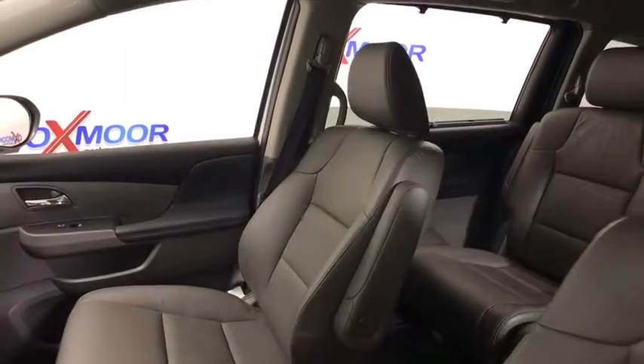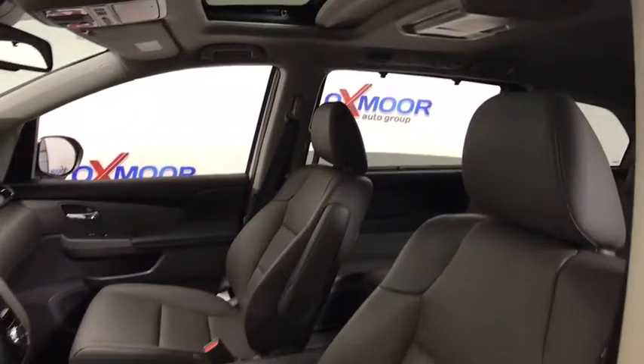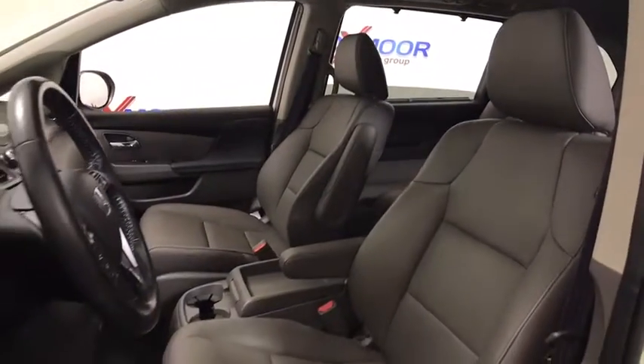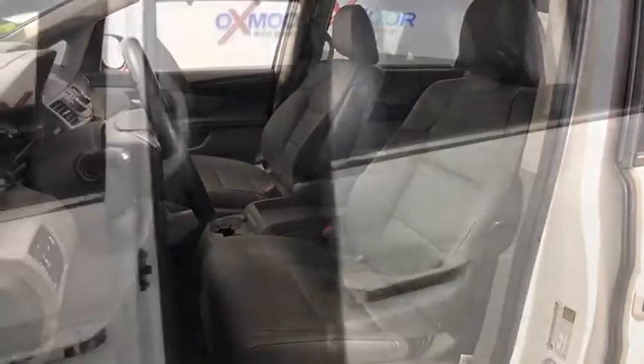This vehicle has less than 75,000 miles. Here are some of this vehicle's great options: traction control, power passenger seat, power liftgate, leather wrapped steering wheel, dual airbags.